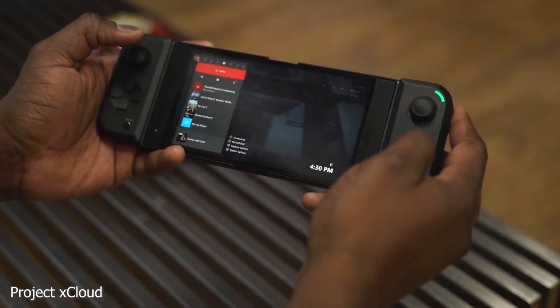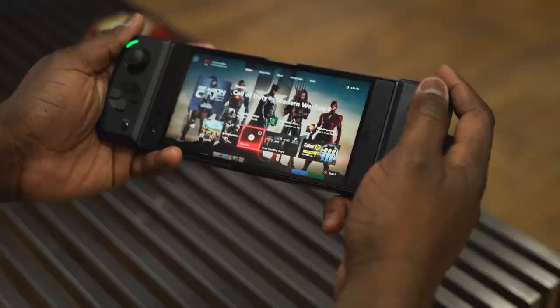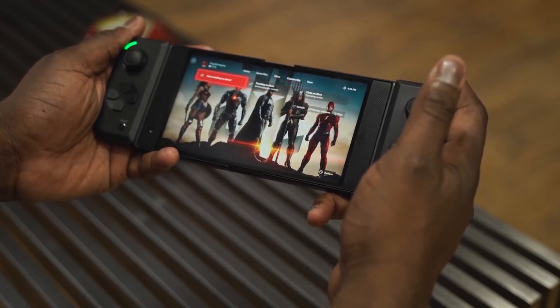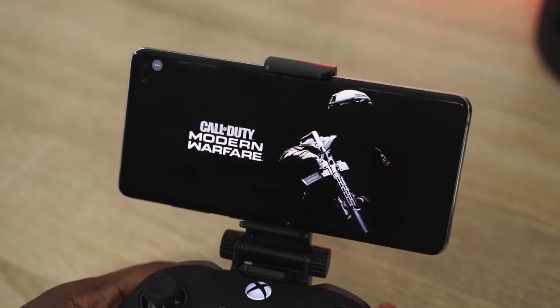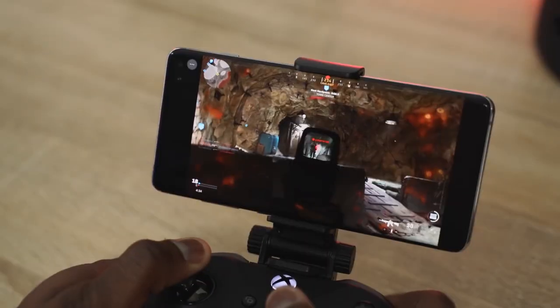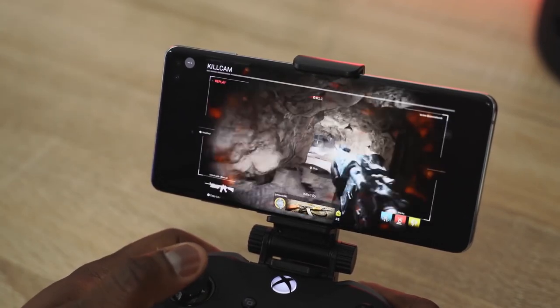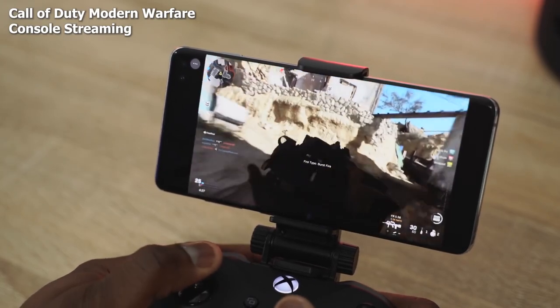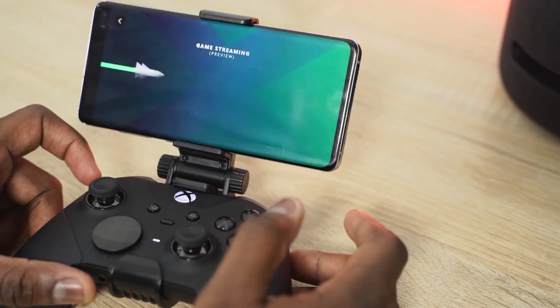My third and final service is Project xCloud, a beta service from Microsoft that lets you play Microsoft games on your smartphone. It's currently available for Android with a limited iOS option. As it's still beta, you may not be able to get in, but if you do, you get access to stream over a hundred games to your smartphone. You can also stream directly from your own Xbox console — handy if you're away from home. xCloud is currently smartphone-only with no TV, browser, or desktop version yet.